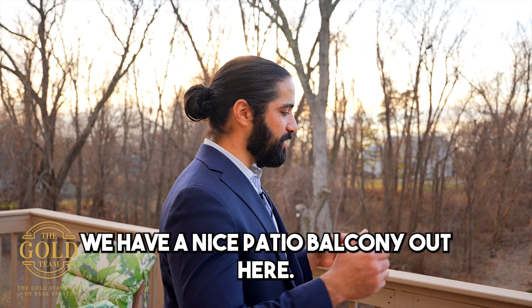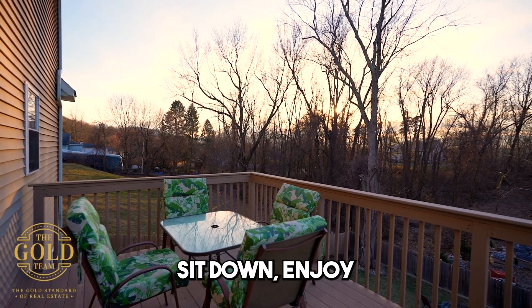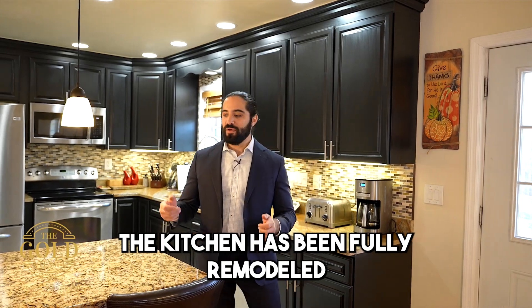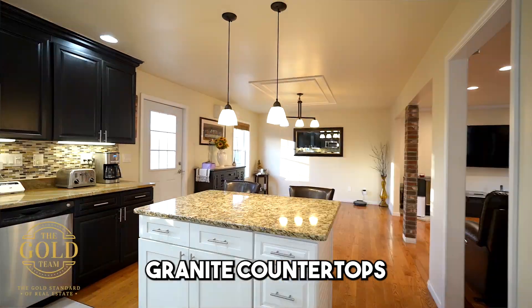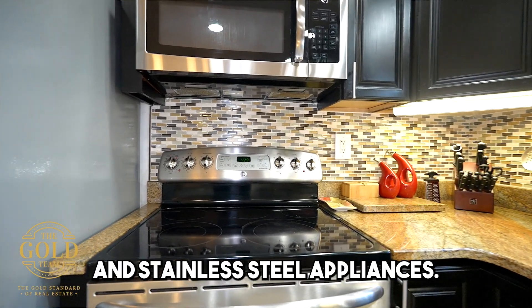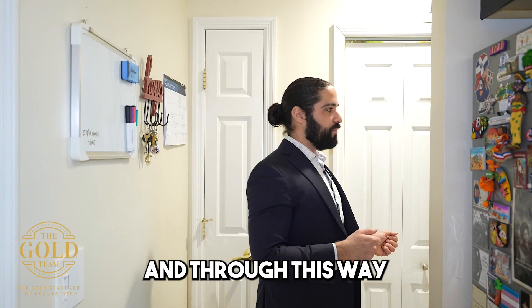We have a nice patio balcony out here where you can grill, sit down, enjoy some refreshments and the sunset. The kitchen has been fully remodeled with an island fixture, granite countertops, and stainless steel appliances.